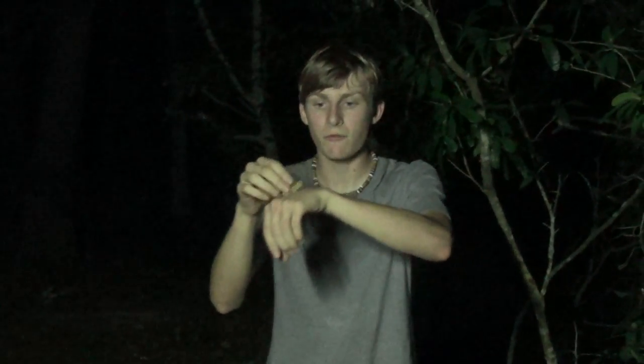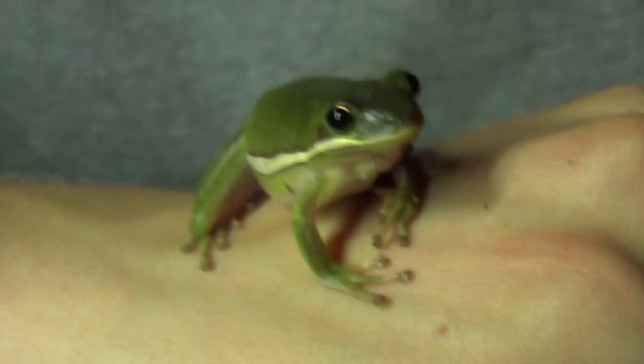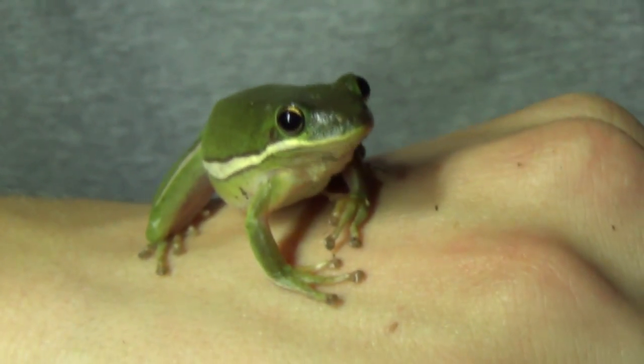Now I had to make sure my hands were a little bit moist before handling them. They are an amphibian, and they do absorb stuff through their skin. Now these little green tree frogs, they're really cute, and this is actually a full-grown American green tree frog.